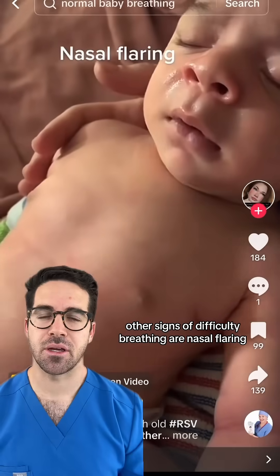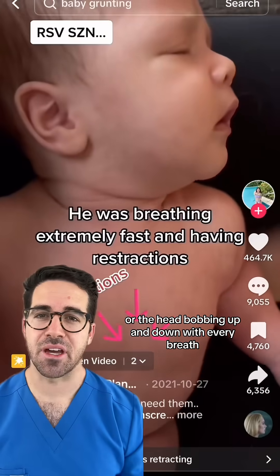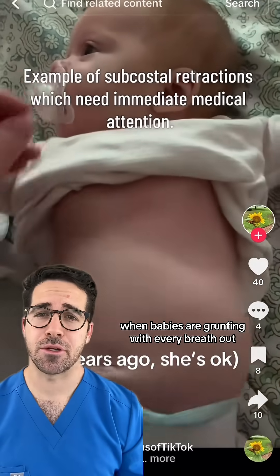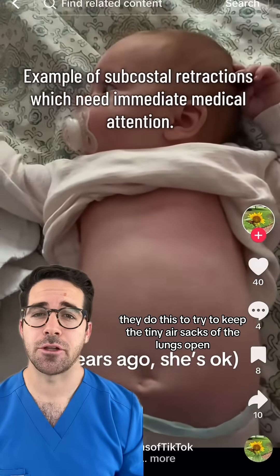Other signs of difficulty breathing are nasal flaring or the head bobbing up and down with every breath. Finally, difficulty breathing can also be seen when babies are grunting with every breath out. They do this to try to keep the tiny air sacs of the lungs open.